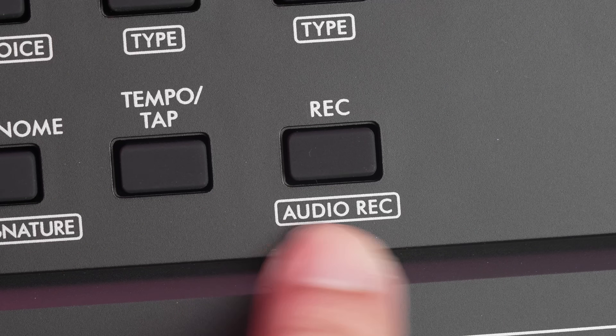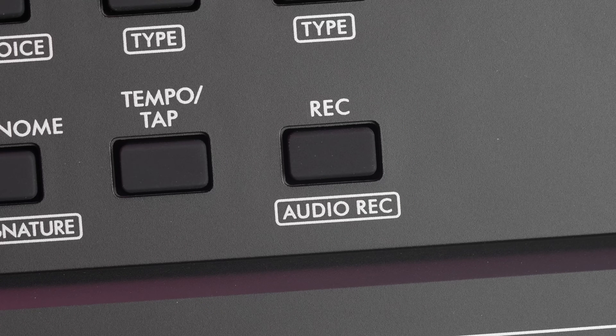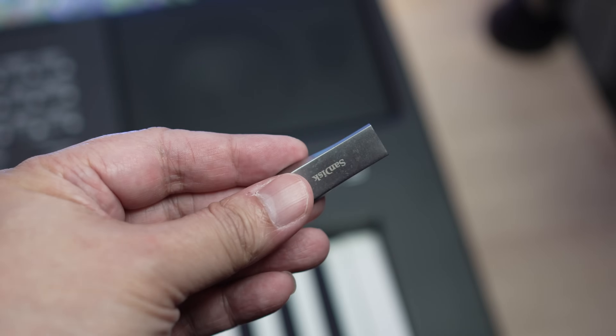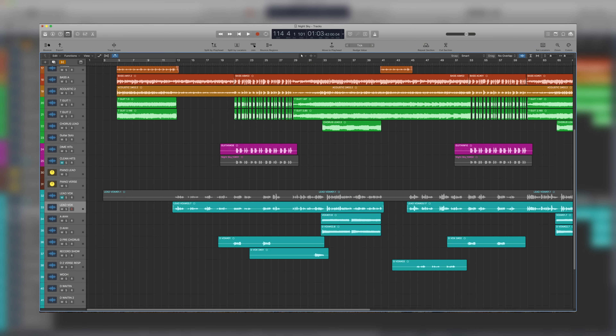There are a number of ways you can record your songs on this keyboard. It comes with a 6-track MIDI sequencer for you to perform multi-track recordings of a polished song. You can also quickly record digital audio to a USB stick for further editing in your favourite digital audio workstation software.